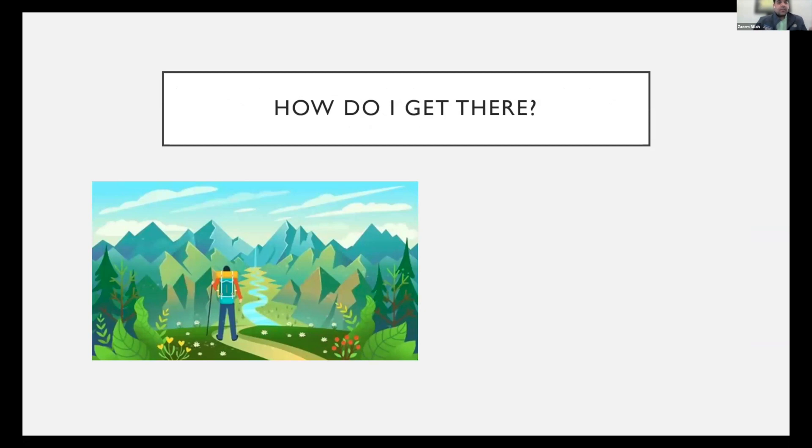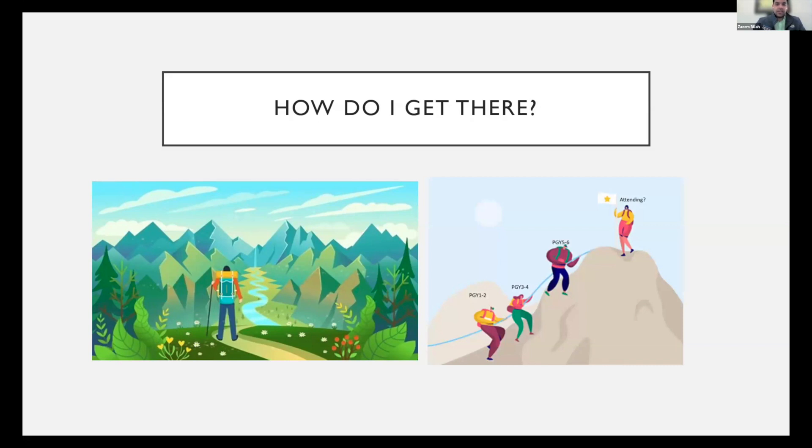When you're a PGY-1, PGY-2, or even a sub-I as an M4, you might be looking at this path thinking, 'Oh my God, this is never ending — how am I going to get to a point where I feel confident taking care of patients?' This is really how I felt as a PGY-2. The PGY-6 during my years was an absolute beast, and I was looking over thinking, how am I even going to get started getting to that level? The answer is you put your head down, take it step by step, and realize this is a team sport — you'll have seniors and co-residents who will help you get there.